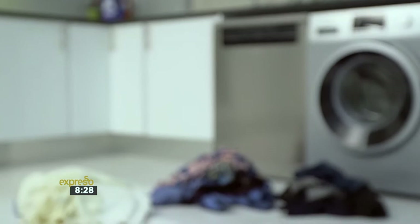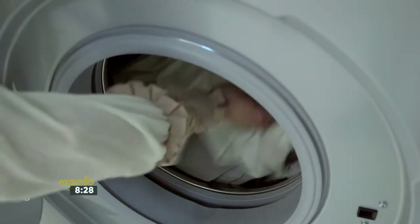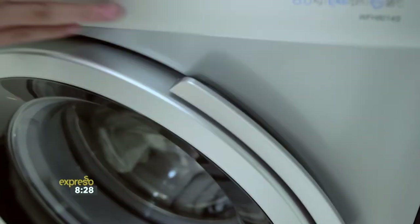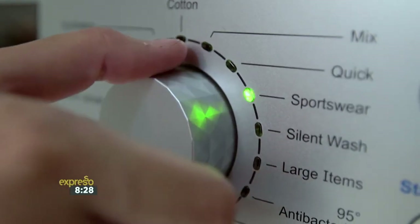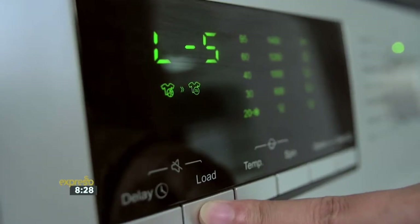The type of washing machine plays a big role in water consumption. Front loaders rotate clothes in and out of water in the drum and use about 60 liters of water for a full wash and rinse program. On a shorter wash cycle, the machine also typically rinses with less water. This makes front-loading washing machines quite water efficient.